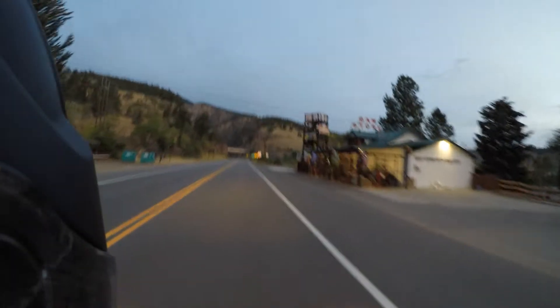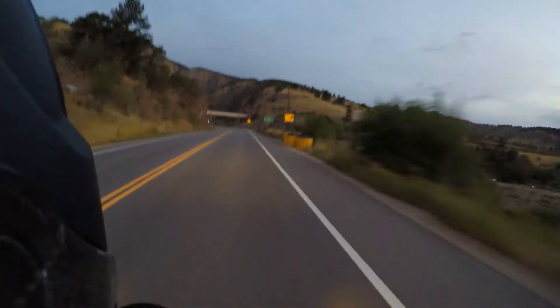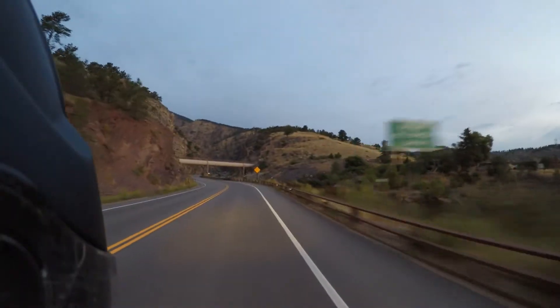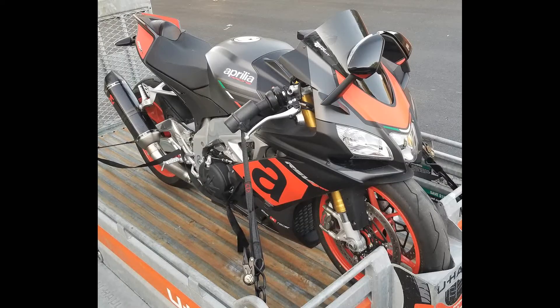Hey, this is Axe. I bought a 2018 Aprilia RSV4RR. It's got a 1000cc V4 engine — 201 horsepower is the rating on it — and I'm ready to go to the mountains.